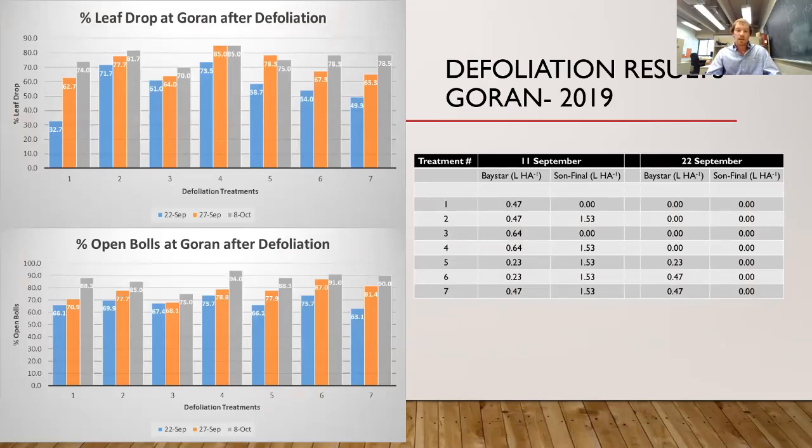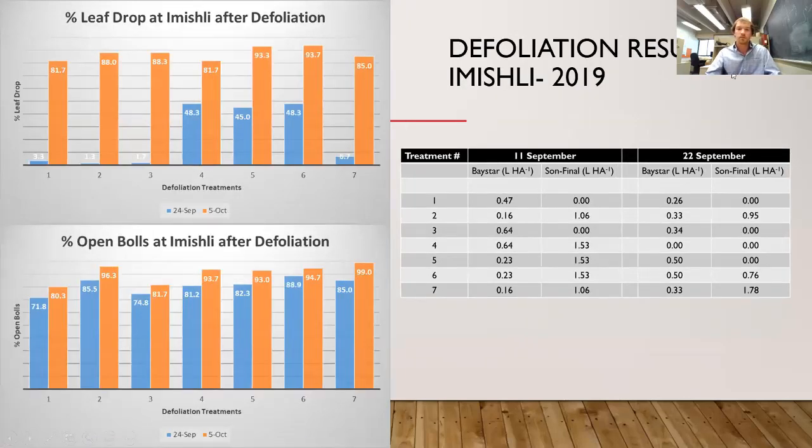Our defoliation results in Garan showed that treatment four was the only treatment with an adequate defoliation rate. We determined that single application rates of small amounts of Baystar and Sunfinal were inadequate in defoliating the crop. Looking at our Amishli trials, treatments four, five, and six had the best initial defoliation by leaf drop percentage. After the second application, treatment four — which did not have a second application — ended up being one of our poorest leaf retention plots.